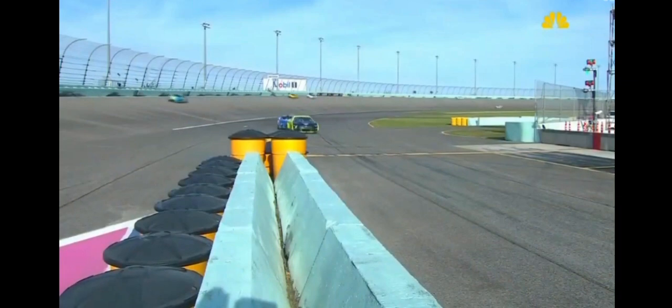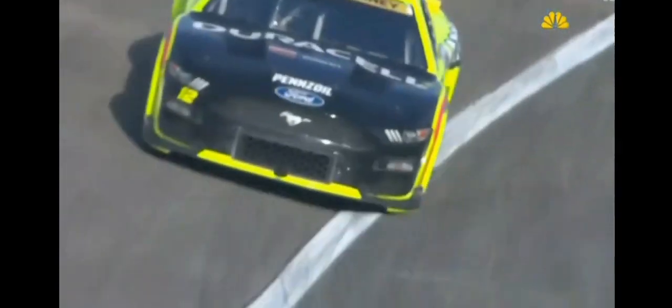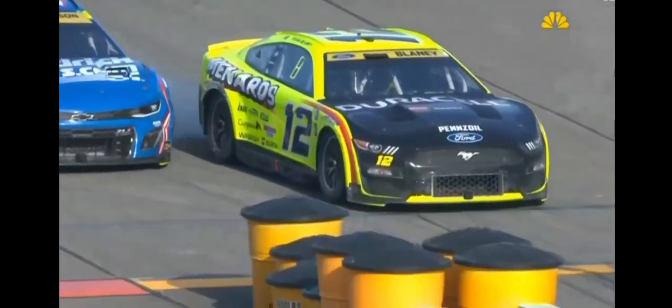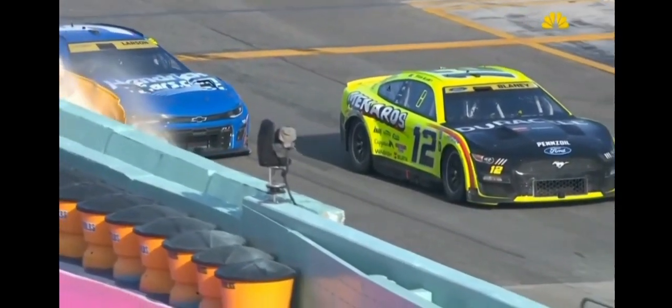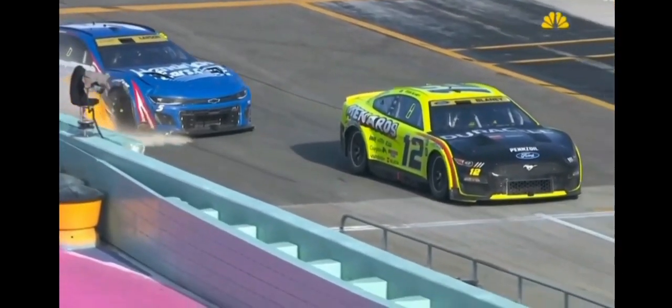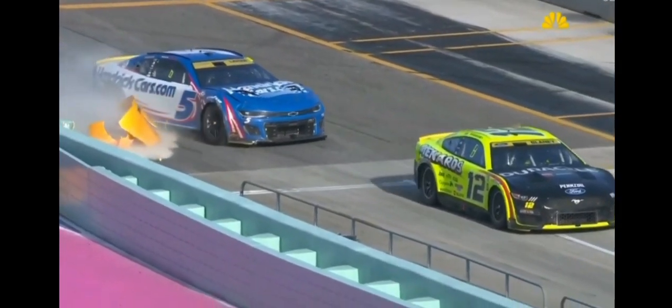Heavy, heavy damage with these barrels. You have to wonder — pit road speed starts right there past the barrel, right at that point, about 10 feet past the barrels. What speed was Blaney doing? That contact to the back of the left rear of the 12 probably helped things — but it blew out the quarter panel just behind the wheel. That's not a good thing aerodynamically.